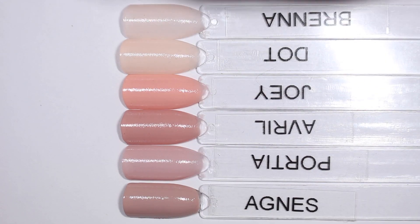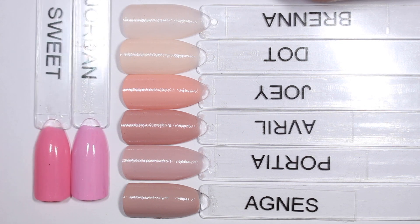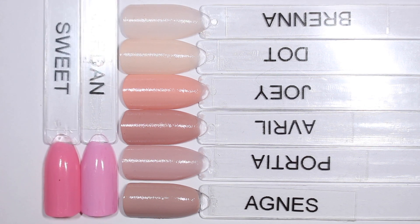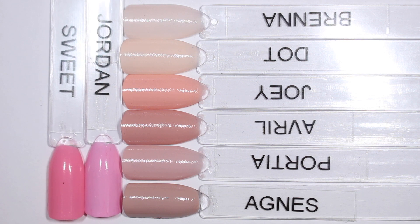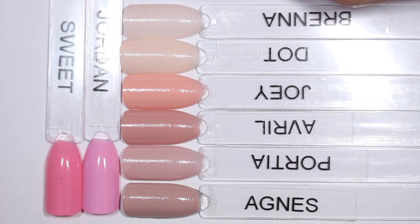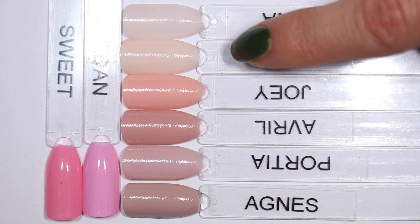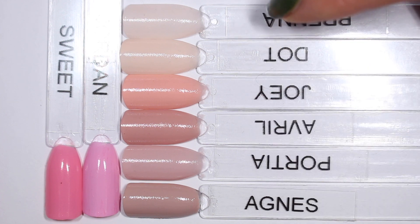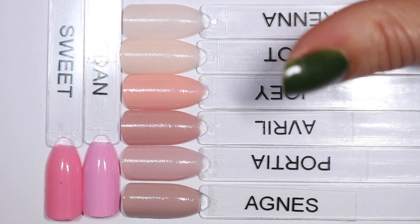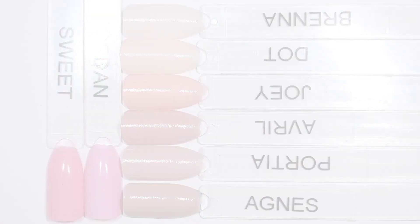Finally, I wanted to show a couple of other pinks to show how actually not super pink these six are. When I showed you the white, I wanted you to see how pink they are — but when I show you Jordan and Sweet, I want you to see how neutral these six are. Jordan and Sweet are just some nice classic pinks — one a little more cool-toned, one a little warmer. Even Joey, which looked so pink compared to the others, is really nice, neutral, and soft compared to Jordan and Sweet.